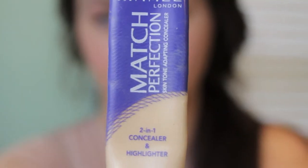Then I take my Rimmel Match Perfection Concealer and just put that under my eyes to conceal the dark circles — and you just kind of leave it there. No, I'm just kidding. Then you rub it in to make sure it's completely blended.